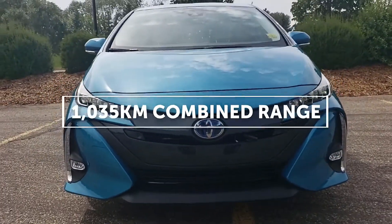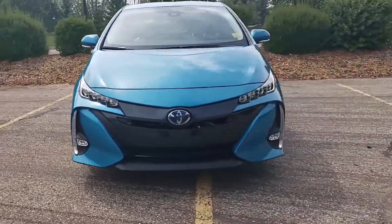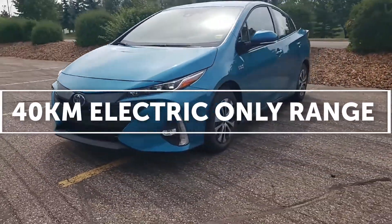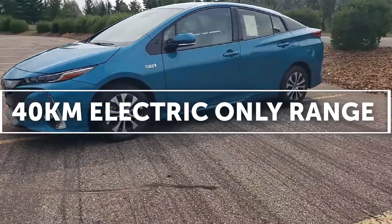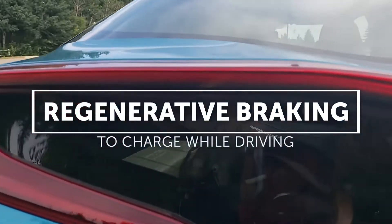A combined range of over 1,035 kilometers is an industry-leading statistic. Its EV-mode-only range is rated at 40 kilometers, and it utilizes regenerative braking to recharge the battery system while driving.